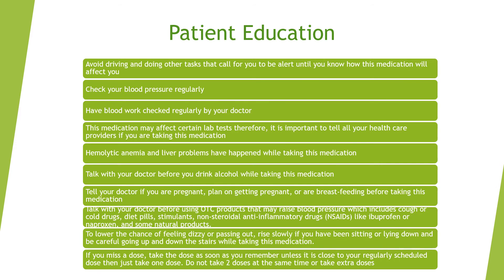For patient education: avoid driving or tasks requiring alertness until you know how methyl dopa affects you. Check your blood pressure regularly. Have your blood work checked periodically by your doctor. Methyl dopa may affect certain lab tests, so inform all your healthcare providers. Hemolytic anemia and liver problems have occurred with methyl dopa use. Talk to your doctor before drinking alcohol.